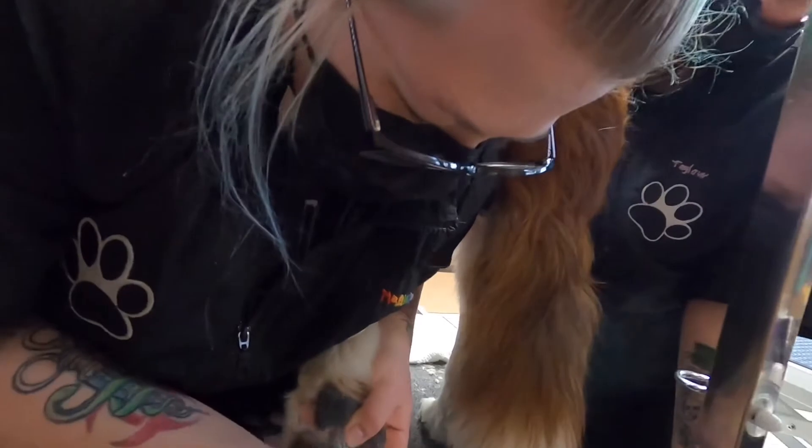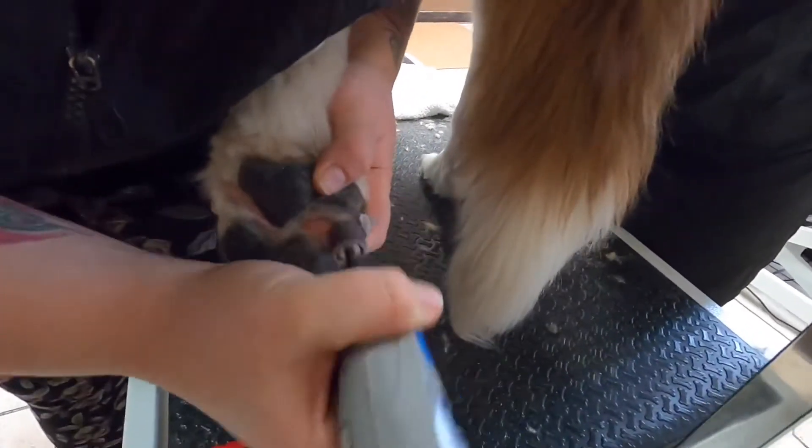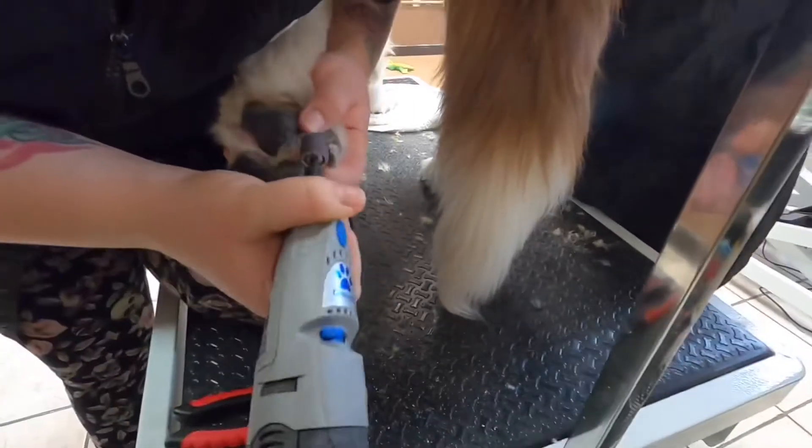We wear masks when we dremel his nails. Our faces are right down there at the nail where all the dust is being kicked up, and you don't want that stuff in your lungs.